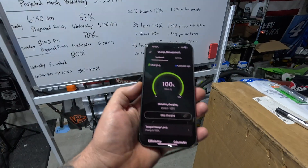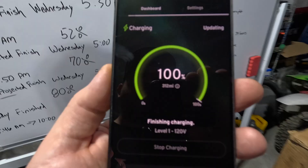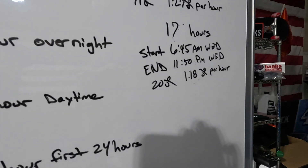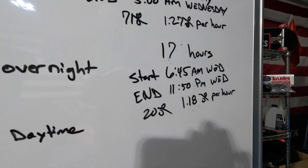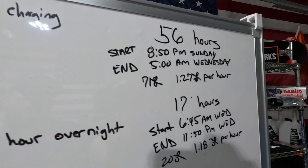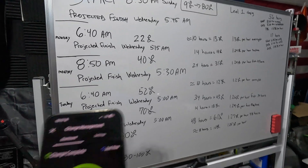Fully completed — 100%, 312 miles. For the 80–100% stretch: start was 6:45 AM, completed around 11:50 AM — roughly 17 hours to gain 20%. That works out to 1.18% per hour, which is slower than the 10–80% stretch. The 10–80% charge came in at approximately 1.27% per hour.